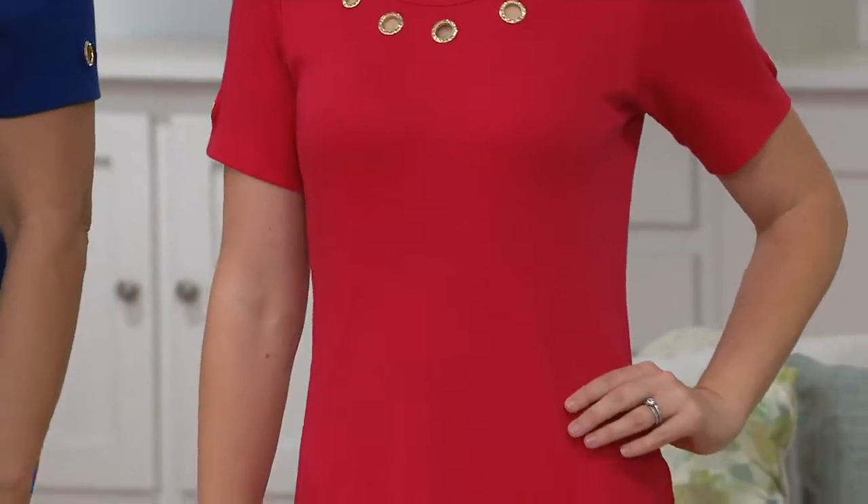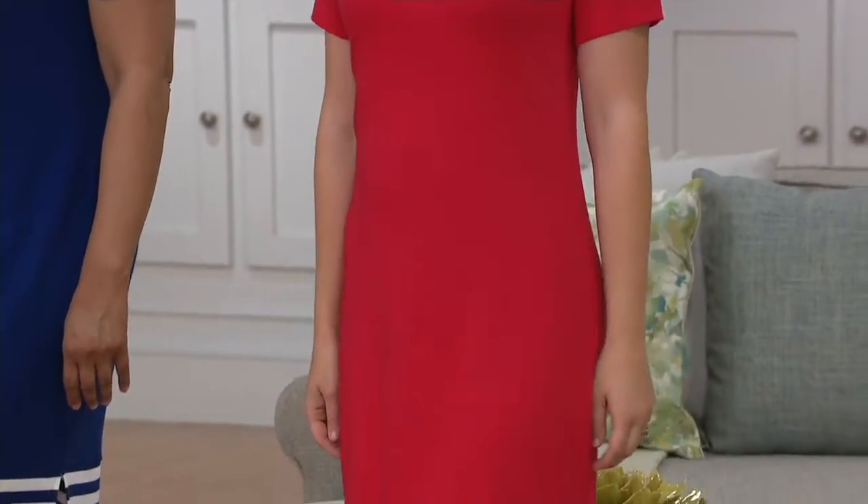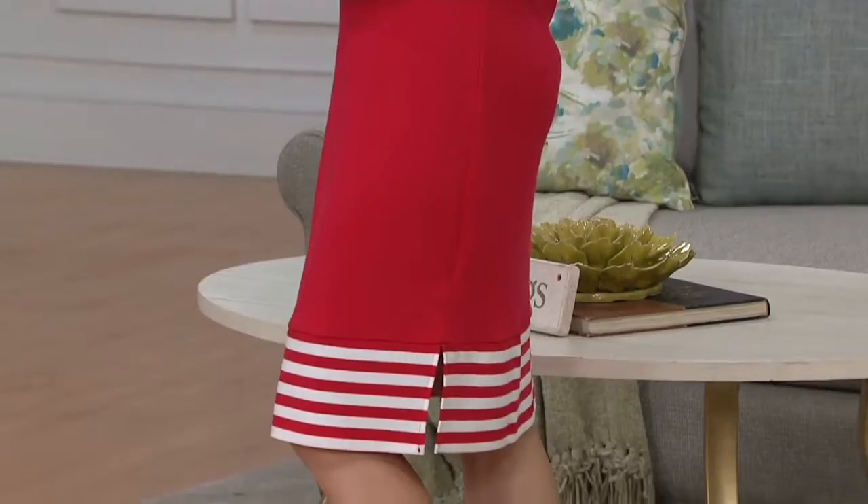I can't even believe it. $34.67 for the short sleeve striped hand knit dress. Come on, this is Cracker Factory — you know there's going to be details, but just enough.